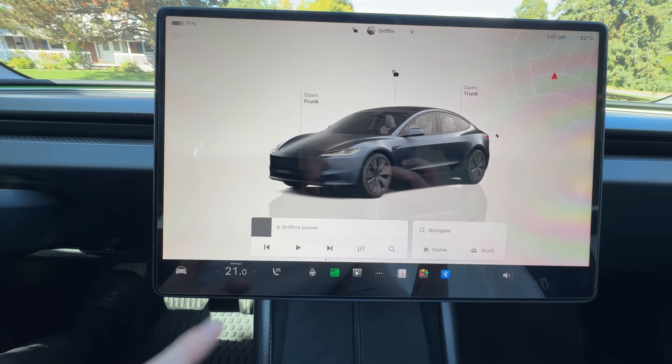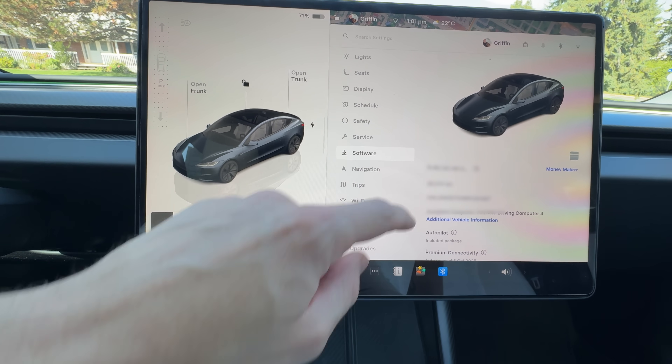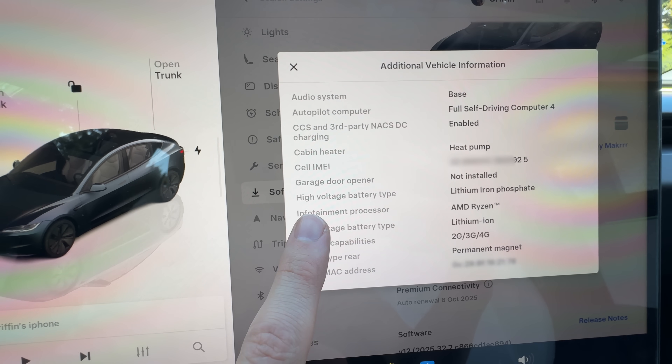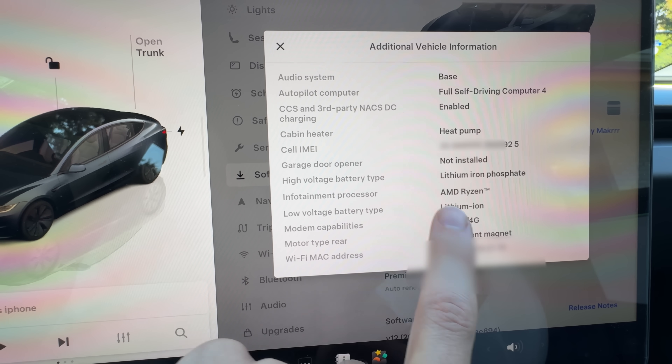To check which battery you have, just go to Controls > Software > Additional Vehicle Information inside your vehicle on screen. Look for the high voltage battery type option, and if it says lithium iron phosphate, you've got an LFP battery.